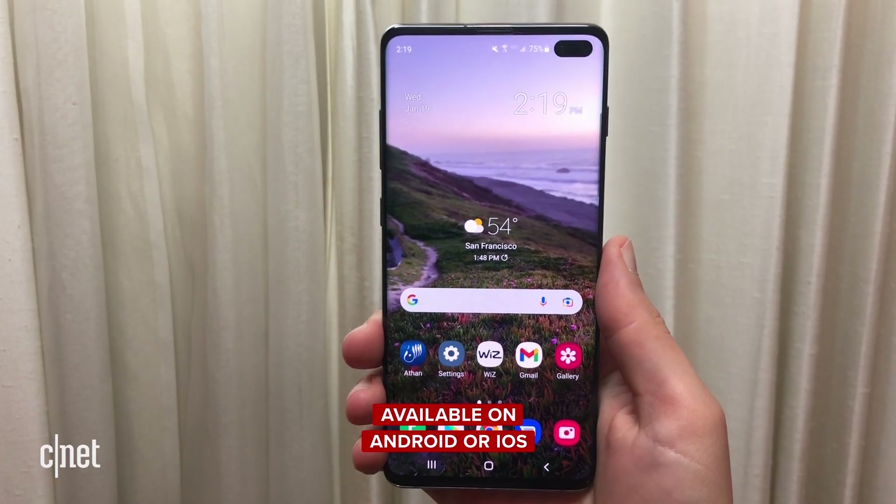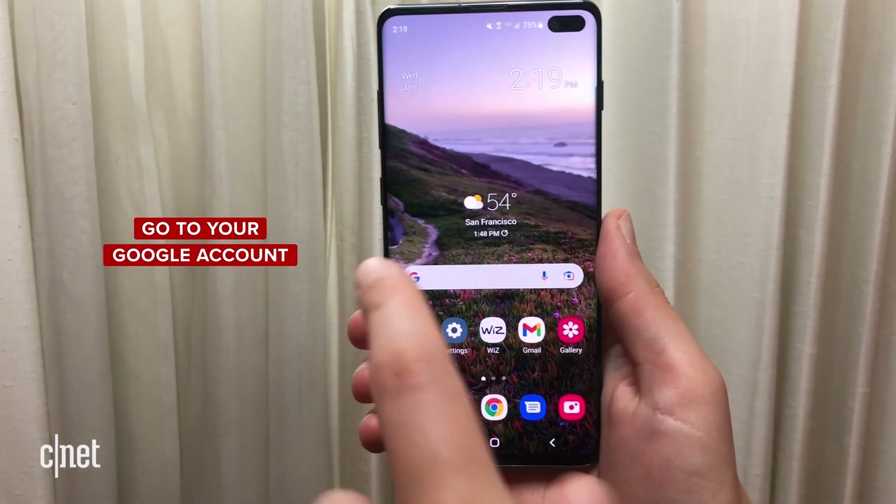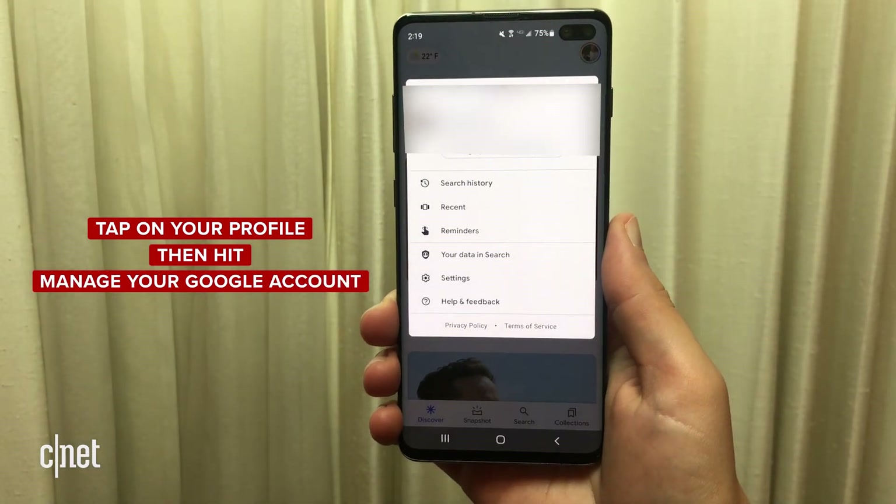So here's how to turn off Google tracking. You can do this on Android or on iOS — I'm going to be doing this on Android. What you're going to do first is go to your Google account and tap on your profile and hit manage your Google account.